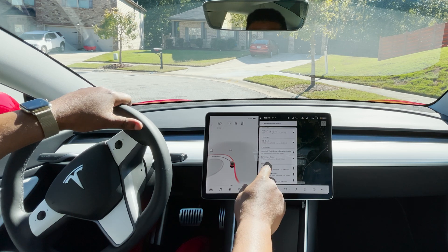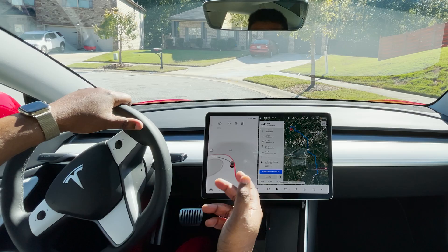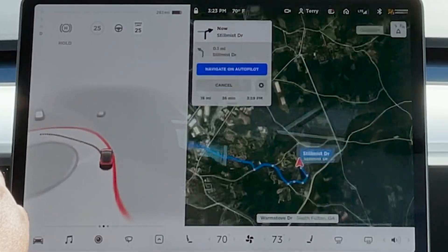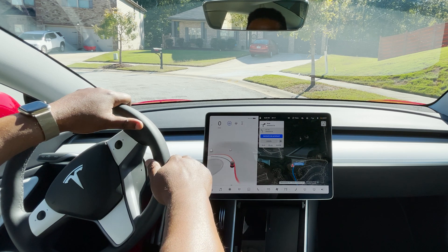I've got my favorite location saved, I'm just going to go ahead and tap it. It's calculating the route — it knows where we are, about 16 miles away. I'm going to go ahead and start autopilot: the double tap, which would normally do autopilot, but it's now going to do full self-driving. So here we go.